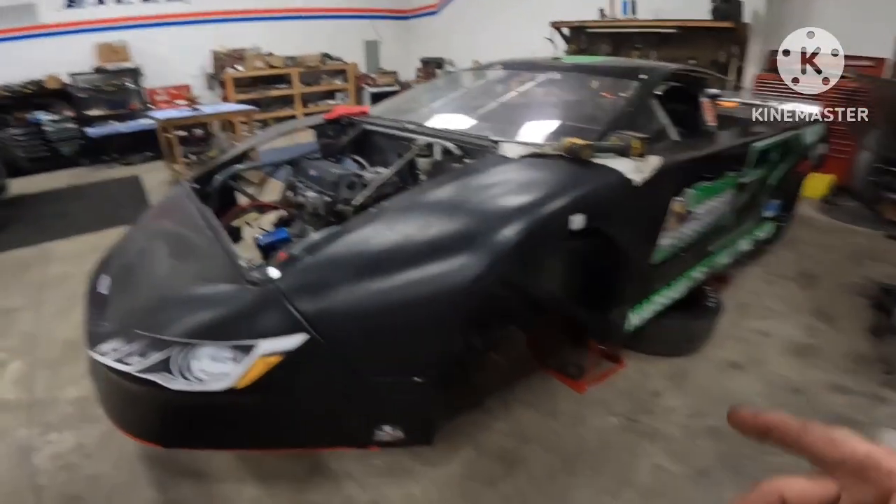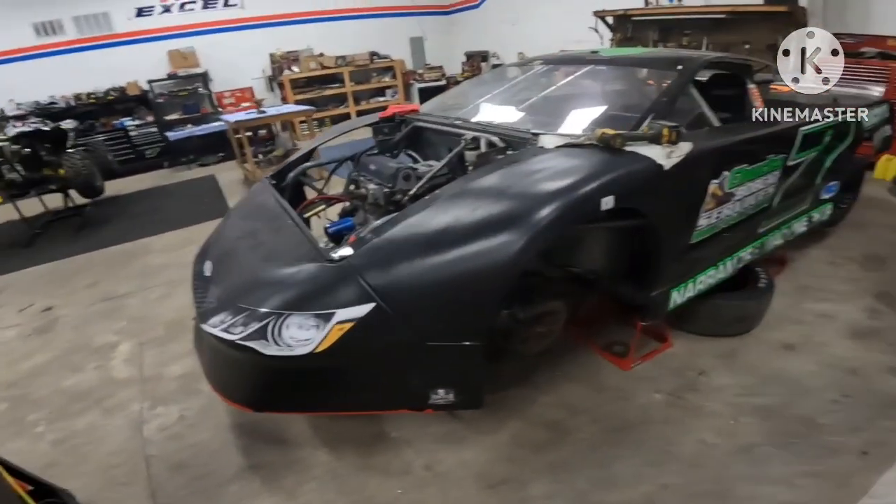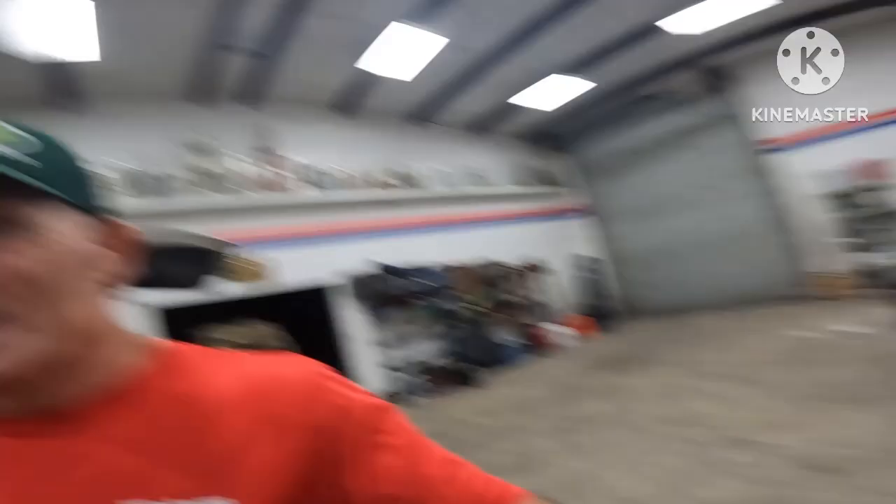Hey guys, welcome back to the channel. Today's going to be another short video. I've got my race car here and just pulled out the GoPro — wasn't going to do any of this, but I miss it. It certainly takes time to video and it bogs me down a little bit, but you guys deserve it because I know you like getting caught up.